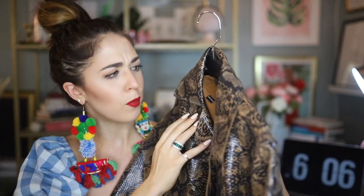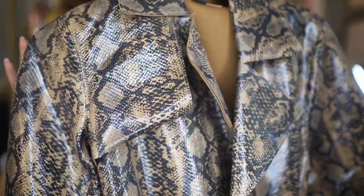Here's another item I actually tried on in my try-on video — a faux leather snakeskin print trench coat from Blank NYC.